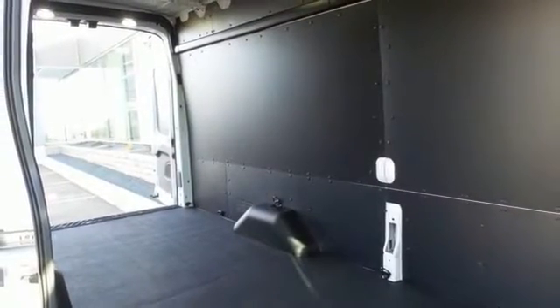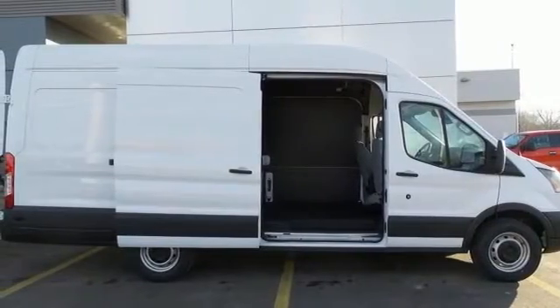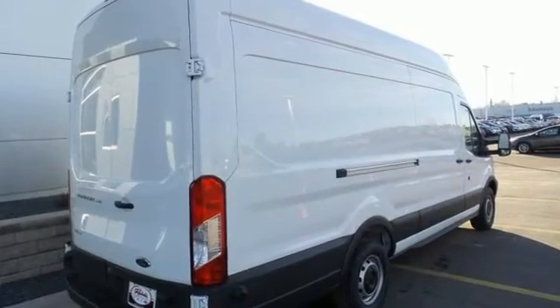With its cavernous interior, powerful performance, and rock-solid build quality, this cargo van is an excellent choice. See it for yourself today.